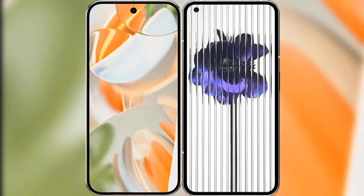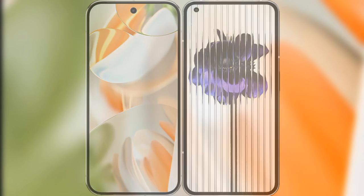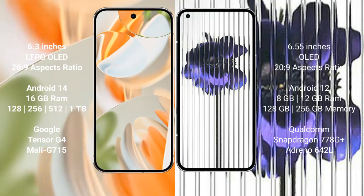I will compare the new Google Pixel 9 Pro with the Nothing Phone 1. The Google Pixel 9 Pro features a 6.3-inch LDPOLED display with Snapdragon 20 series chipset, while the Nothing Phone 1 features a 6.55-inch OLED display.